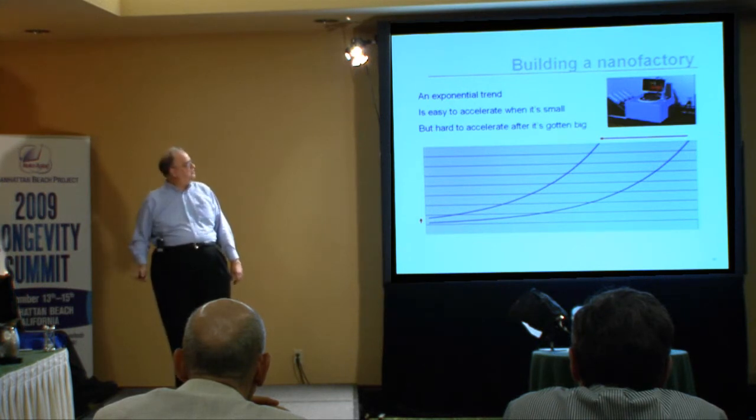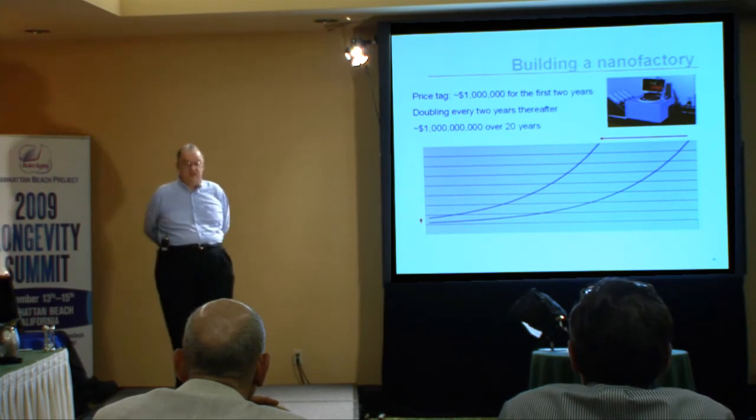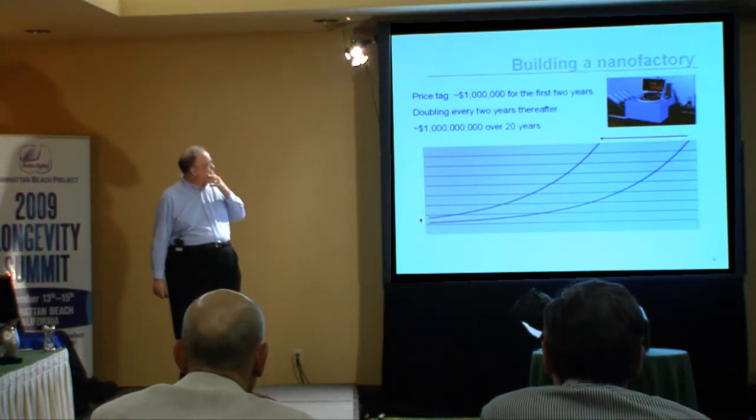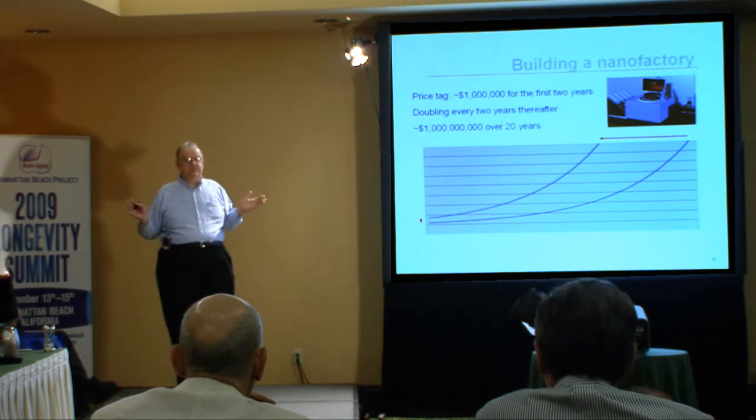And that is, of course, very important to us for a very simple reason: we would like to have this technology developed during our expected lifespan. This would be useful. If it is developed after our lifespan, yes, it will advance science and benefit the children — but it would not have a great benefit for us. It looks as though the development of a nanofactory, if we follow the direct path and pursue this in a directed fashion, will take about 20 years.